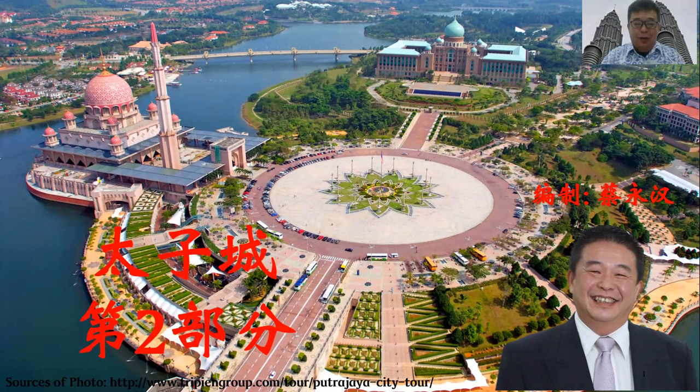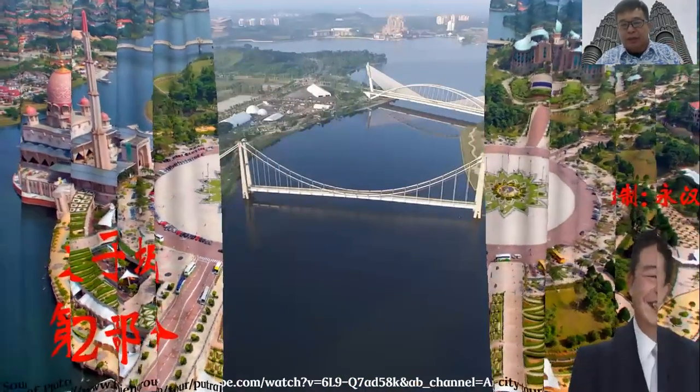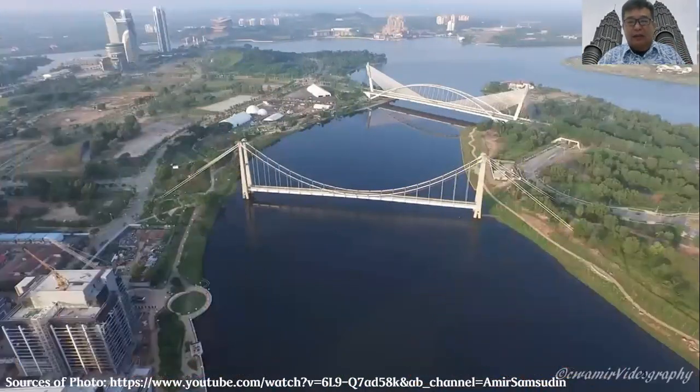Hello everyone, welcome to Virtual Venture Vacation. I am Johan. This time, I am going to share with you the second part of Putrajaya (太子城). I have said that Putrajaya is a big city — there are many buildings and facilities that I have not yet introduced to you.